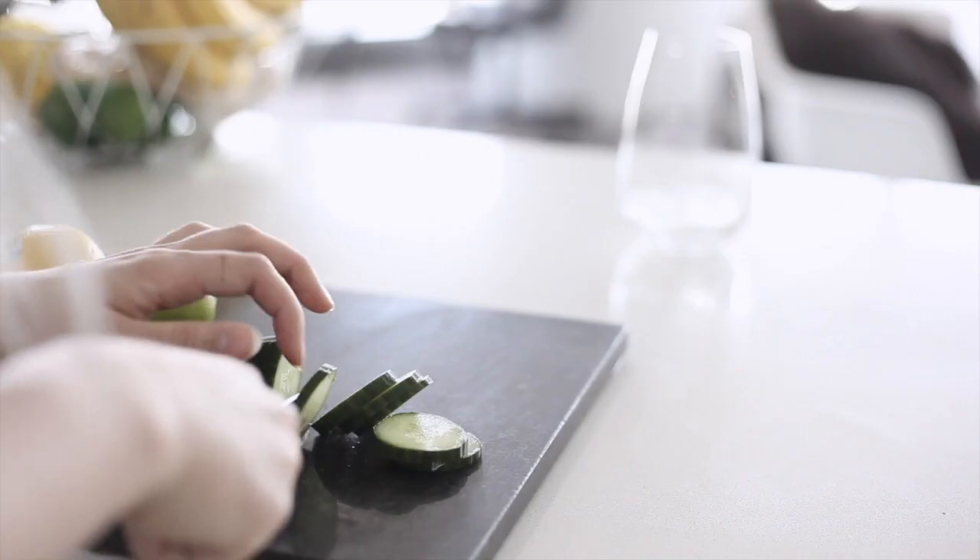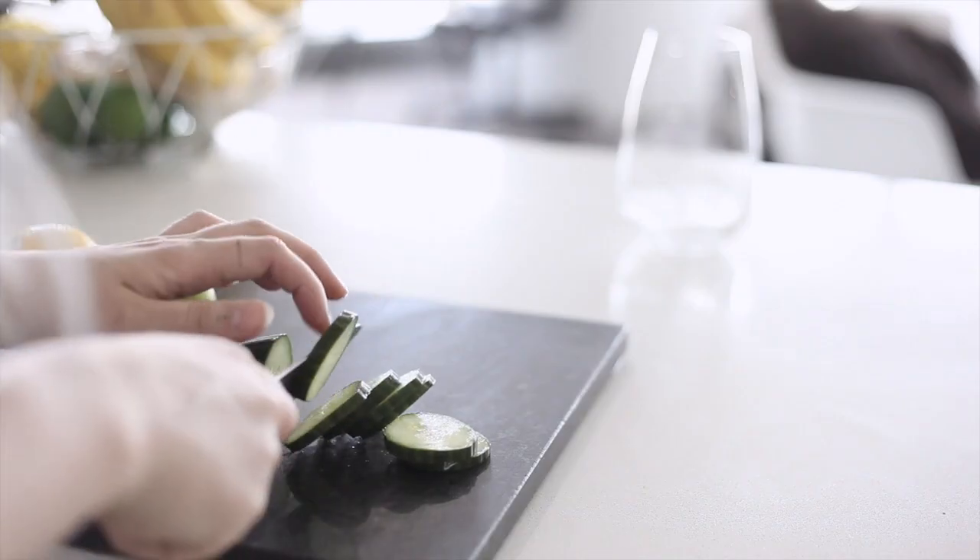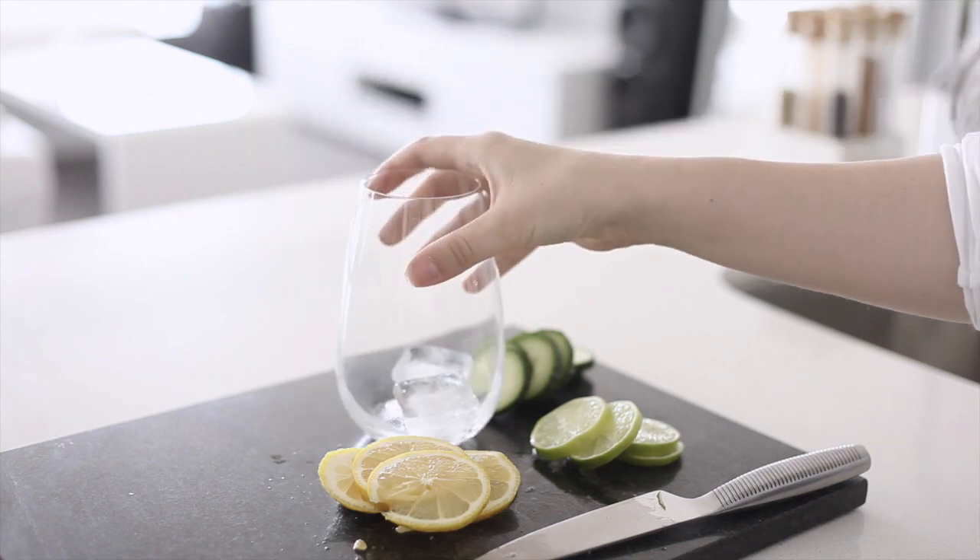Another thing I like to do is just make myself a drink with some sort of fruit and normally a spring water or a sparkling water. You can just use normal tap water of course, but this is just what I like to make.